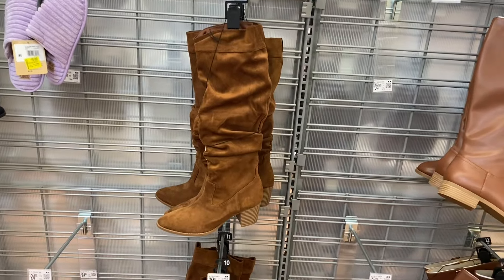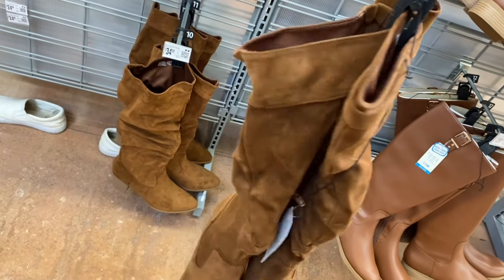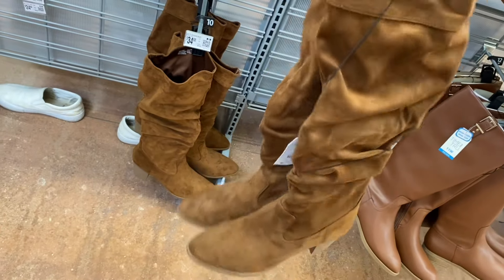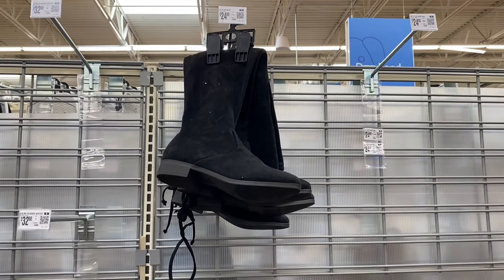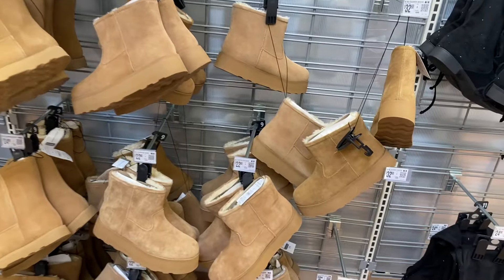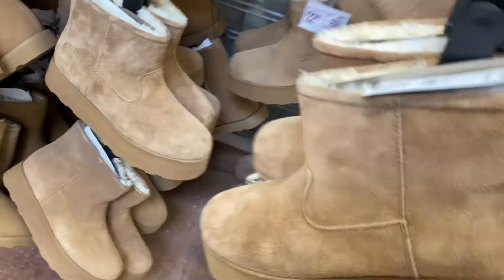This one is so cute — it's $34.98, also by Time and True. It's a slouch boot, and here's what it looks like from all angles. I love that one. It's kind of like suede. They also have over-the-knee boots here too from Time and True.